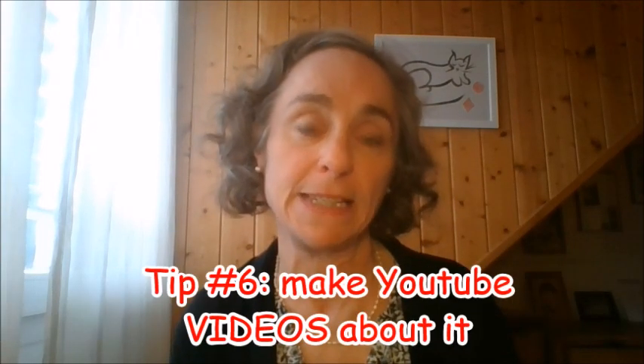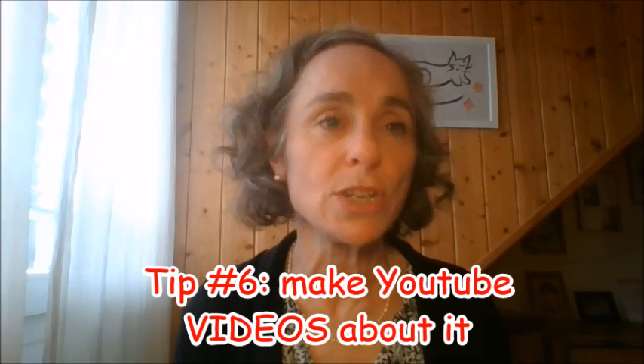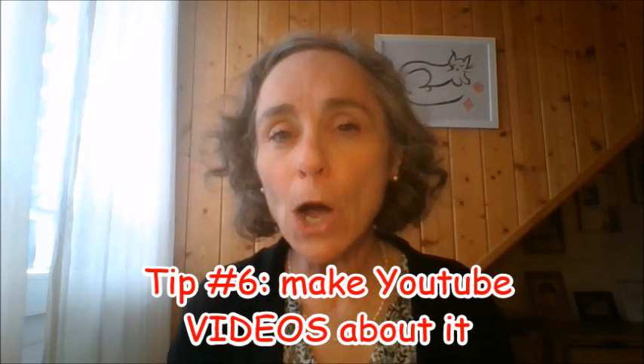Number six: if you are not too scared about going on video, make YouTube videos about it. Share anything — share your tips, your tricks, your progress, and show how you're going about it. YouTube is a huge search engine. People look on YouTube for information, and if you put enough videos on YouTube about it, people will find you and some people will buy.